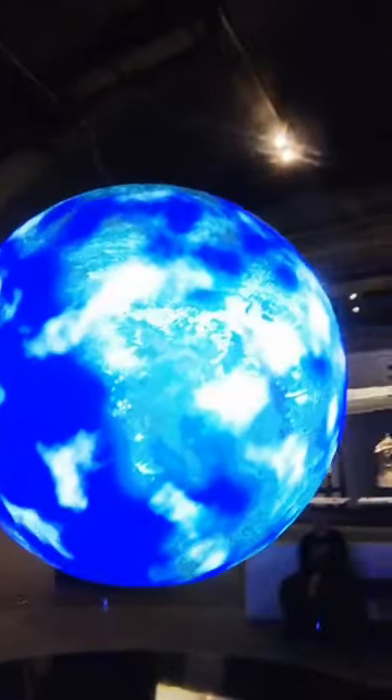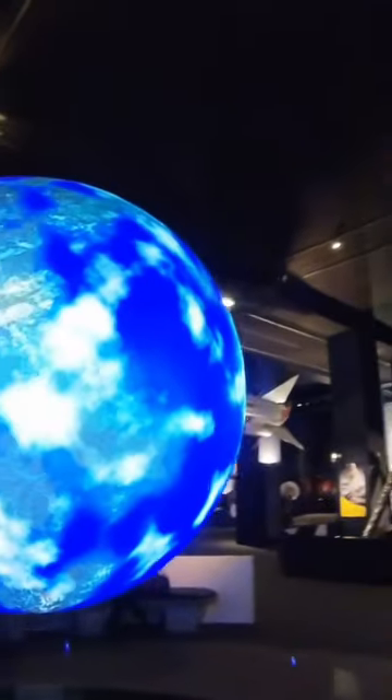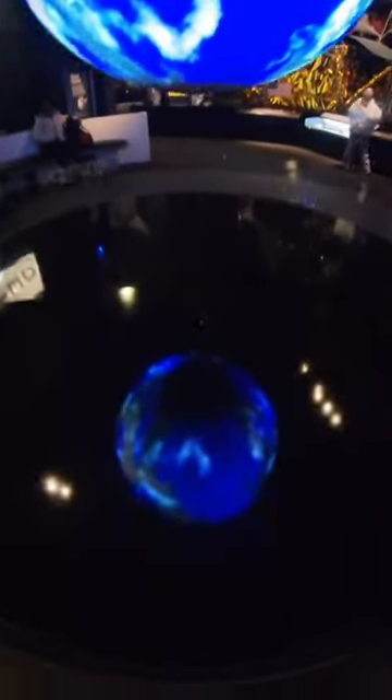This planet looks like Earth, but it is actually an artist's impression of what a distant Earth-like planet might look like. In this imagined world, you can see continents, oceans, and clusters of clouds.